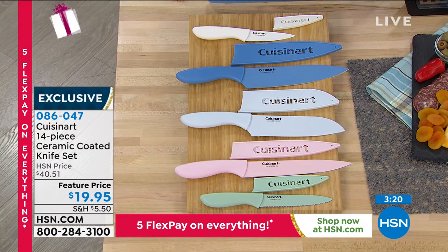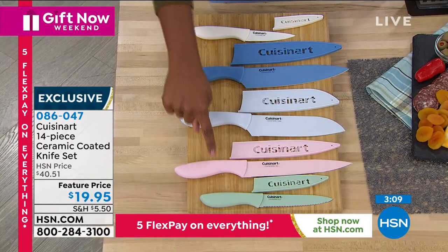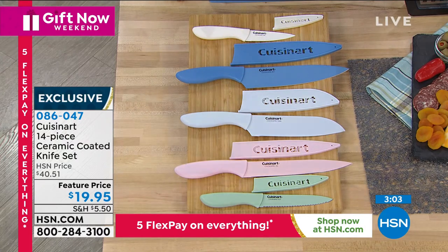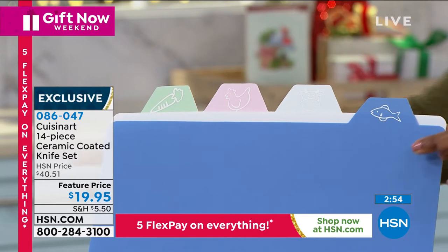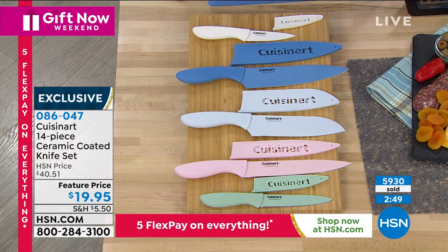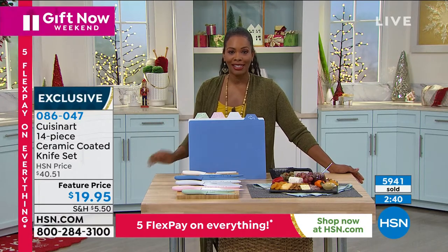You've got five flex on everything this weekend, which makes it even more affordable to get these home. You're getting the five knives, each one with its own sheath, all color coded. You're also getting the plastic cutting boards — even the cutting boards have symbols suggesting which one you use for vegetables, which for poultry, and so on. You're getting all of this from Cuisinart, which literally is the first name when you think of great quality kitchen tools.